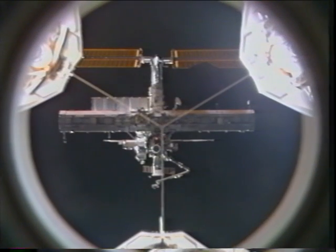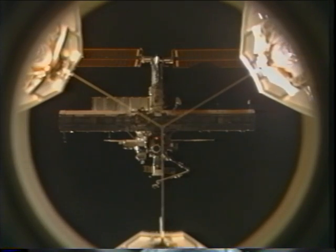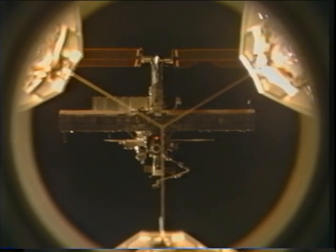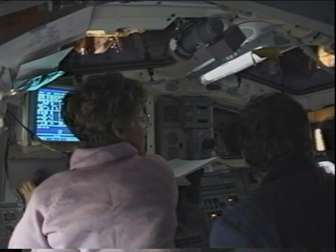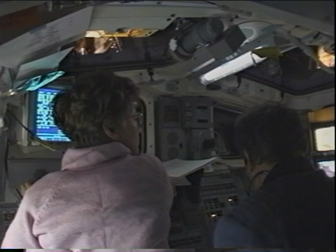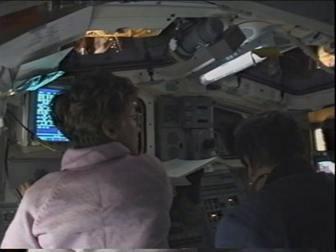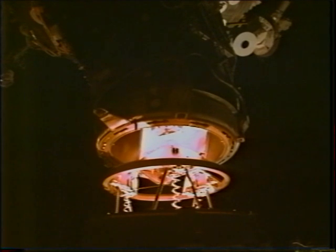From there, Eileen flew the twice-orbital-rate V-bar approach and we got up to the front of the station. You can see sunset happening here, and we're actually going to dock with the white circle right in the middle of the screen. Here's the aft flight deck — if you look out the window directly above Eileen's head, you can see the International Space Station coming down into view, as we come down into docking and reach mating configuration.